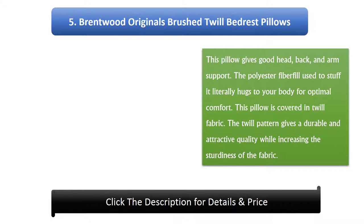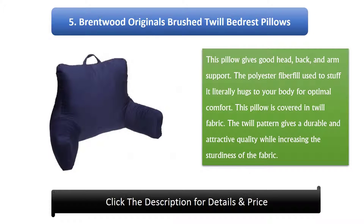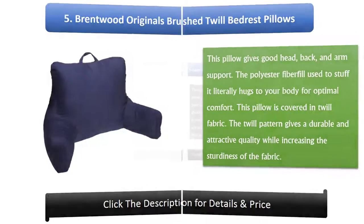Number 5: Brentwood Originals Brushed Twill Bed Rest Pillow. This pillow gives good head, back, and arm support. The polyester fiber fill used to stuff it literally hugs to your body for optimal comfort. This pillow is covered in twill fabric, and the twill pattern gives a durable and attractive quality while increasing the sturdiness of the fabric.